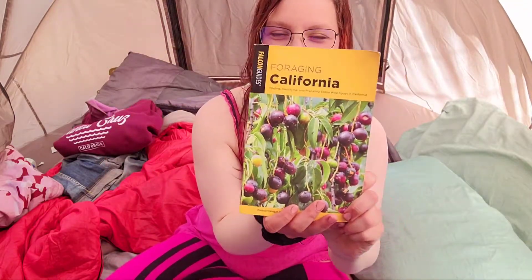Thanks for watching. This is the book I'm reading — Forage in California. Don't forget to like and subscribe, comment down below, and also check out my Patreon. Thanks for watching.